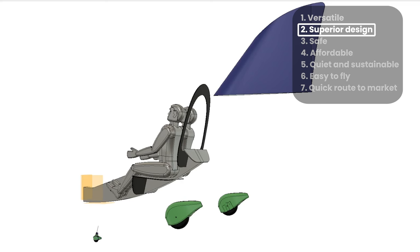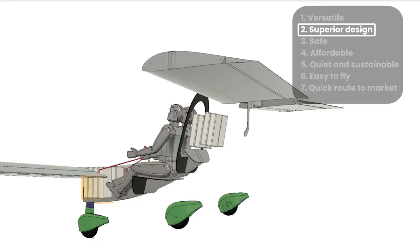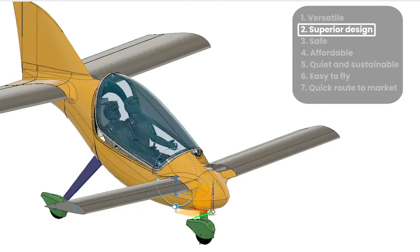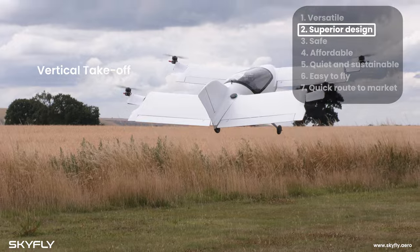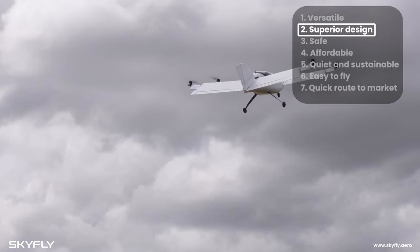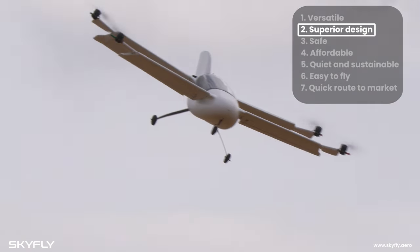Unlike other eVTOL concepts, the Axe does not have rotating motors, which are heavy, failure-prone and expensive. Instead, we have a lightweight, simple and energy-efficient design with fixed-angle rotors and four high-lift wings. These wings are unique and allow the Axe to not only take off and land vertically like a helicopter, but also as a normal airplane.